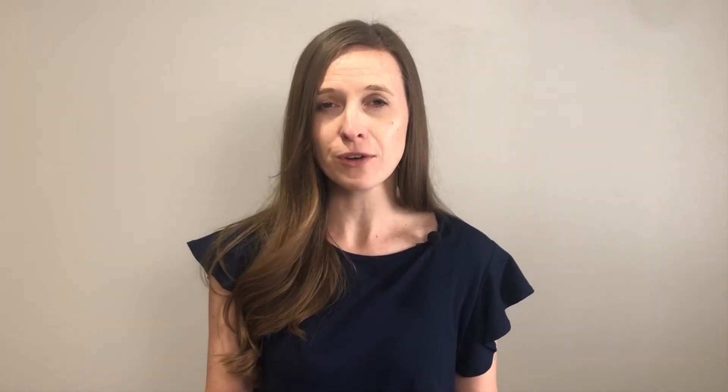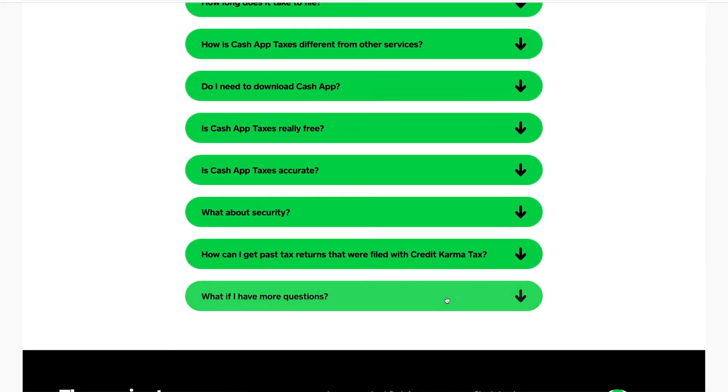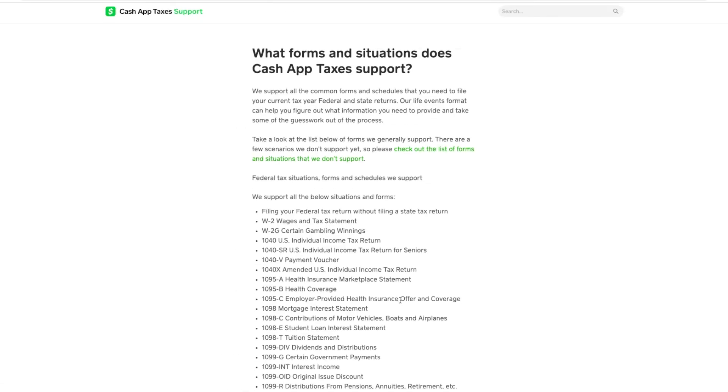Cash App Taxes — formerly Credit Karma Tax — will allow you to do federal and state taxes for free. They accept most forms; their website doesn't specifically say what they will not cover for free, but they have a very long list of all the forms they do cover. It was kind of hard to find on their website — go to FAQ and then More Info. There's also a list of forms or situations they do not accept, mostly if you're split between states or filing in a separate state from your spouse. They also have a mobile app where you can do federal and some state taxes for free.